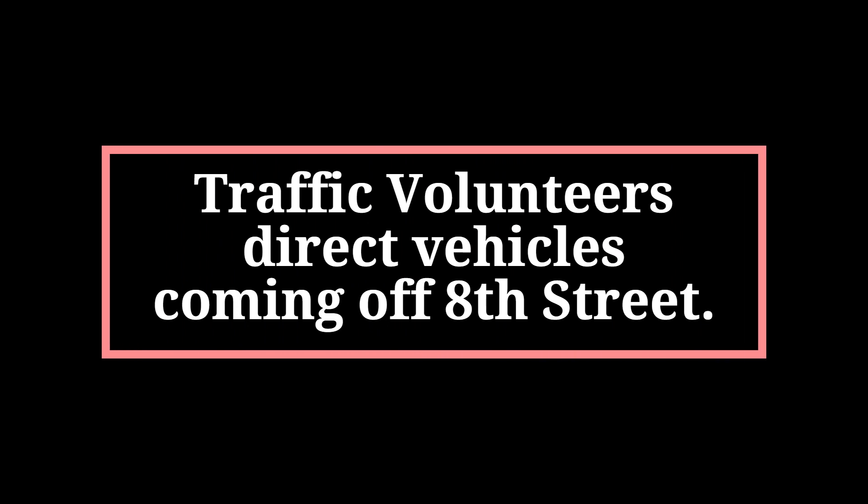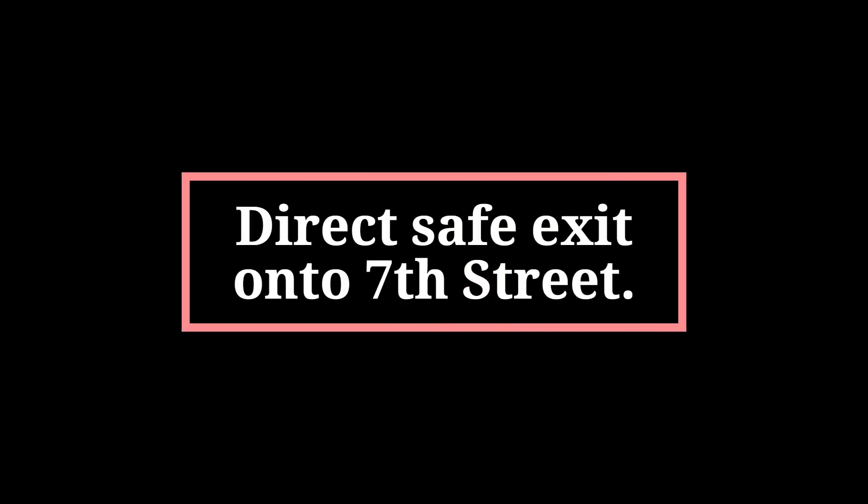If you are assigned to traffic, you will be directing folks coming off of 8th Street and showing them where they need to park. There's also traffic at the other end when you exit onto 7th Street.